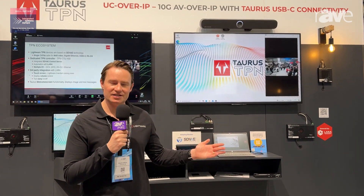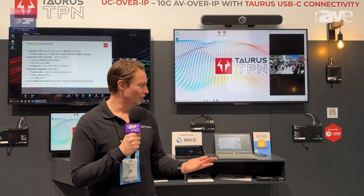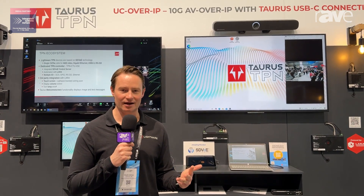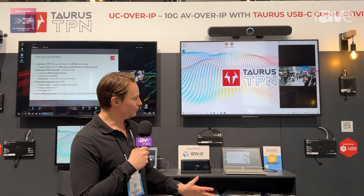The beauty of the product is it's everything you know and love from Taurus, which enables you to have video, audio, USB, data and Ethernet, and charge directly from any Taurus device.